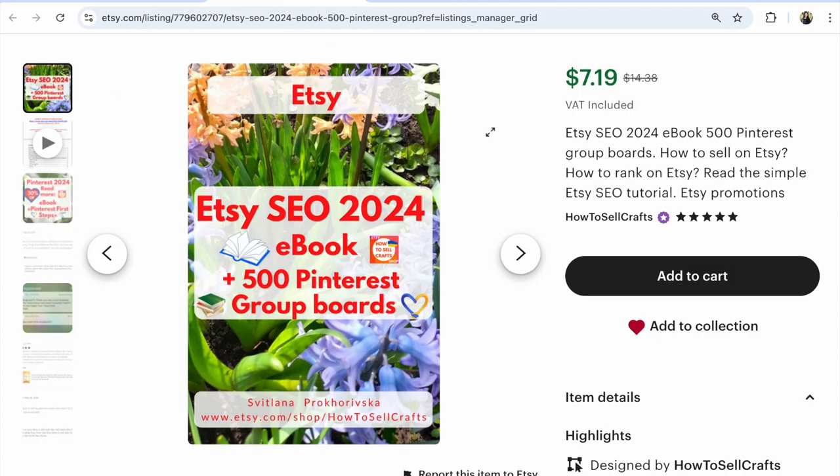If you need help, visit my Etsy shop How to Sell Crafts and download my ebook — Etsy SEO 2024 and 500 Pinterest group boards for Etsy sellers to promote your Etsy shop on Pinterest. On sale now, 50% off.